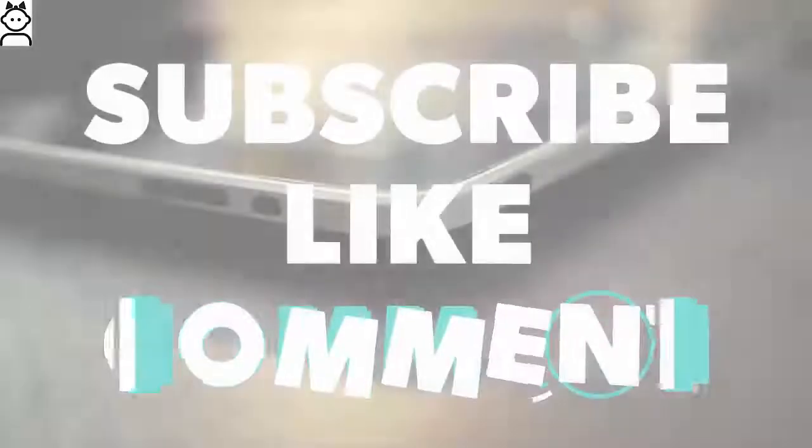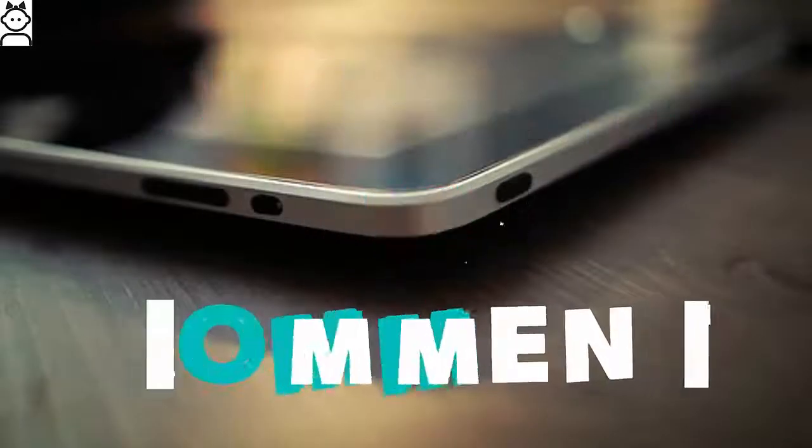Want to know about Cool Pad Cool Play 6? Then stay tuned with Videos For You for the latest updates, as we are known for. Do not forget to subscribe and like.